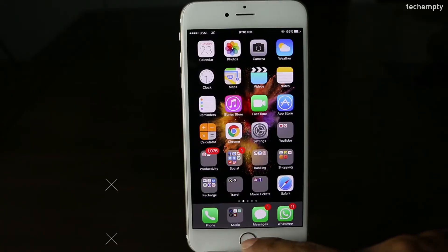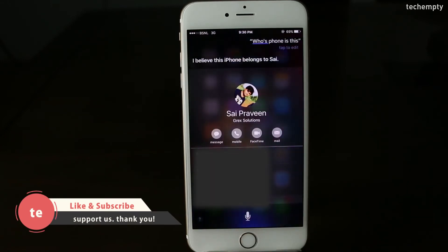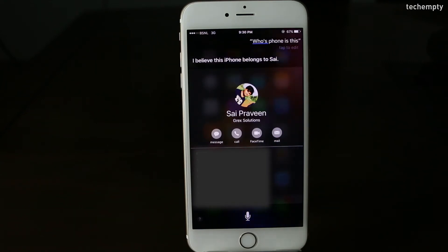Eighth one: Find an iPhone's owner. Did you find a lost iPhone? Simply ask Siri 'whose phone is this?' and it will show you the details of the iPhone owner so you can get in touch with them to return it.